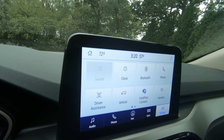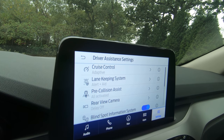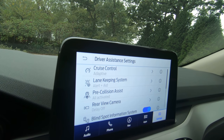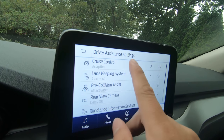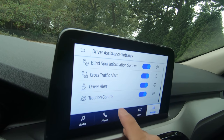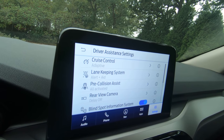Take a look at driver assistance — this is part of the Co-Pilot 360, which is standard on this Escape. The only thing that's not standard is adaptive cruise control, which is part of the navigation option package. That package adds navigation, voice control, and adaptive cruise control. But look at what's standard: lane keep system, pre-collision auto braking, rear view camera, blind spot information, cross traffic alert, driver alert, and traction control. It's really cool how you can just turn them on or off right within the infotainment.